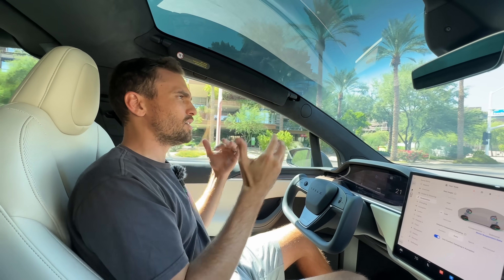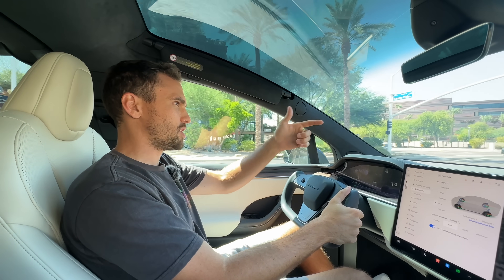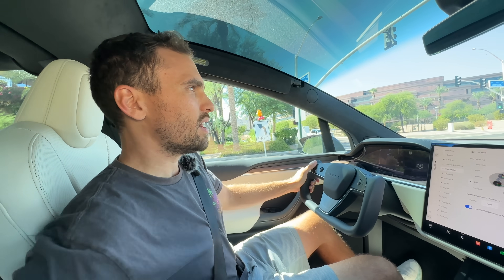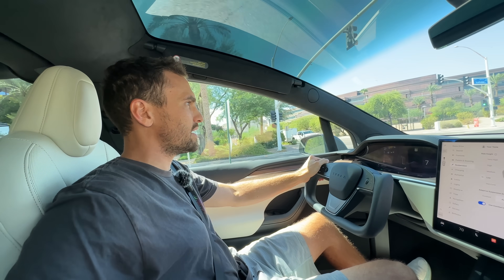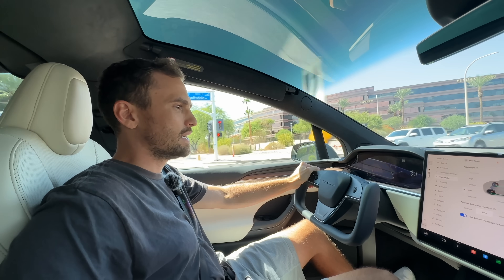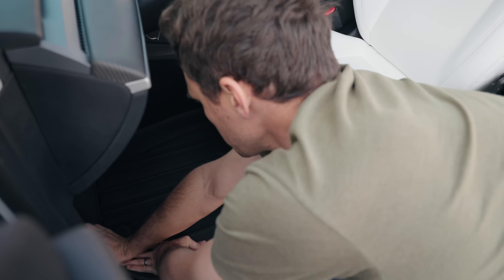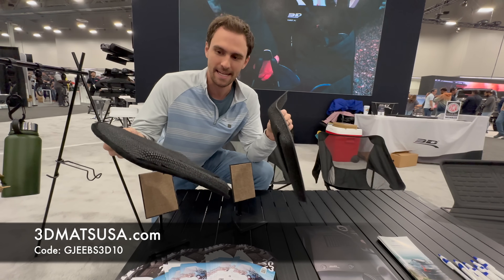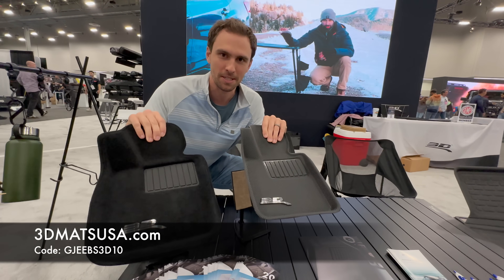This is a luxury. It's still not as nice as like a Mercedes — shout out to the G Wagon right here. The back floor feels kind of bland and not finished, but we'd put 3D mats in there. 3dmatsusa.com, code Jeebs — we'll get you a discount there with their premier floor liner or the Kagu. Those are the best floor mats.